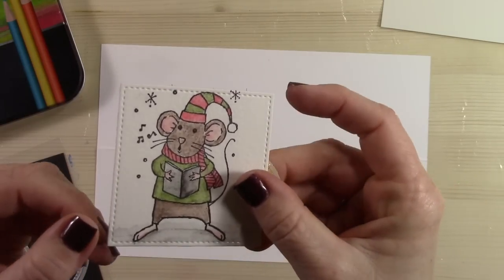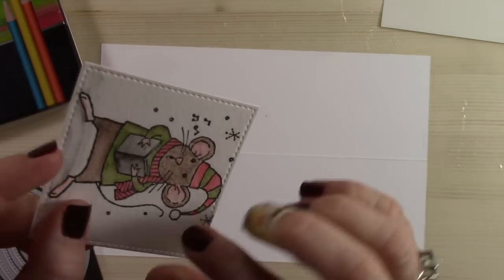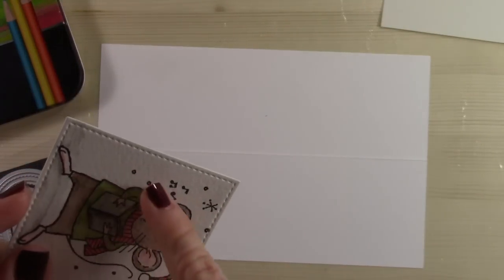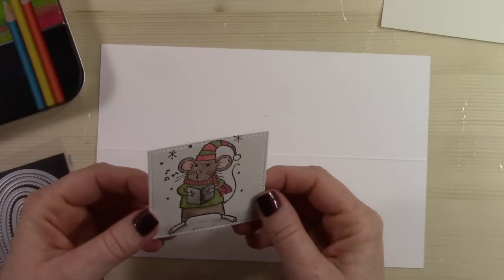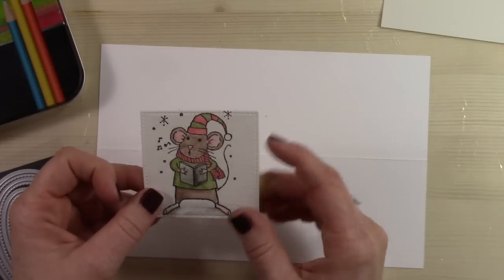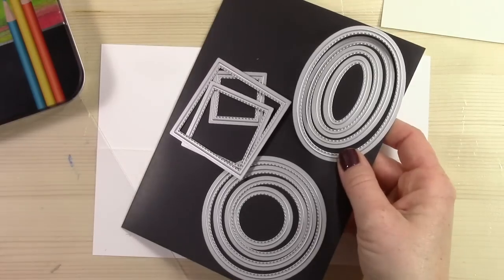Look how cute — can you see the stitching around the edges? It's such a very tiny detail but it just makes such a huge difference in projects. There are squares, circles, and ovals. I'm pretty excited about that.